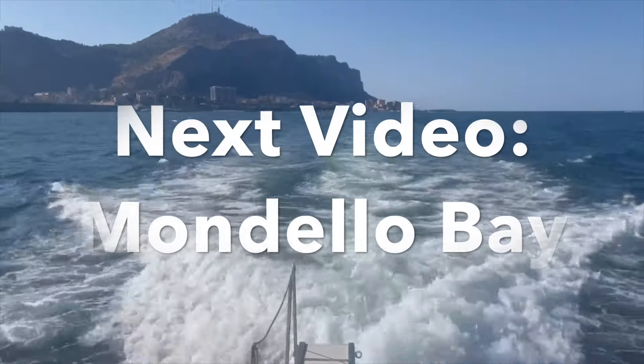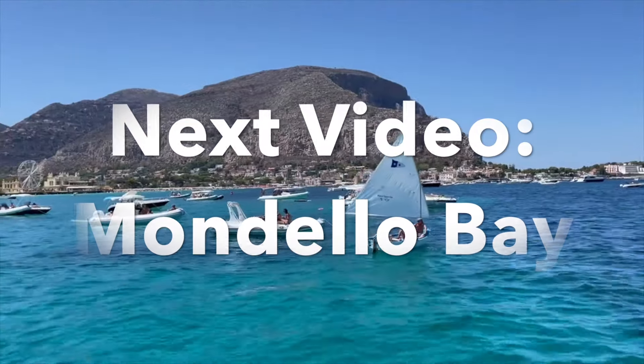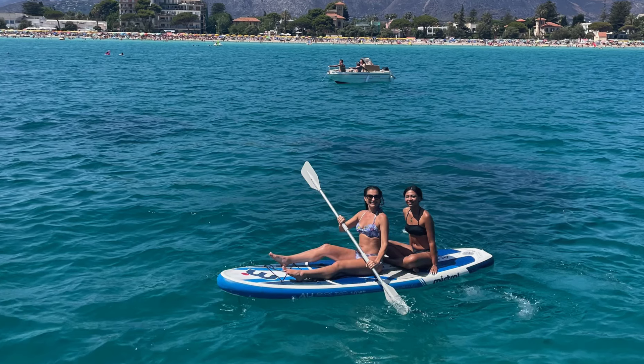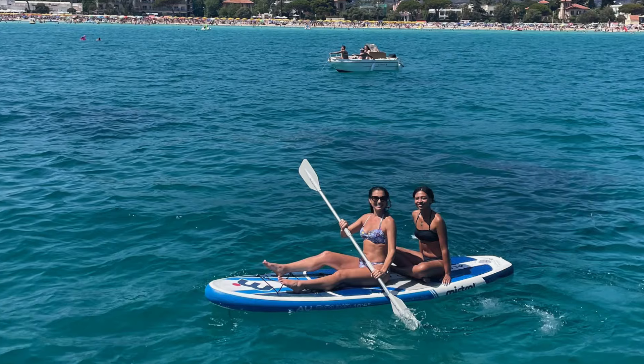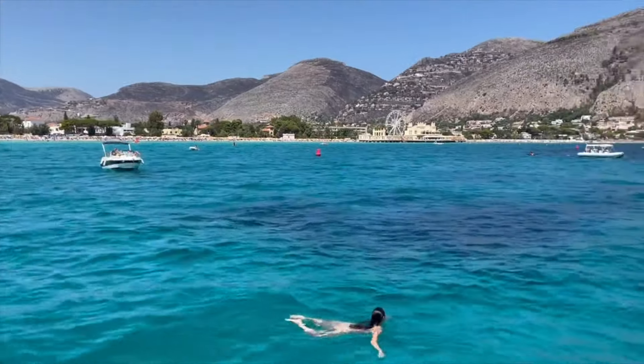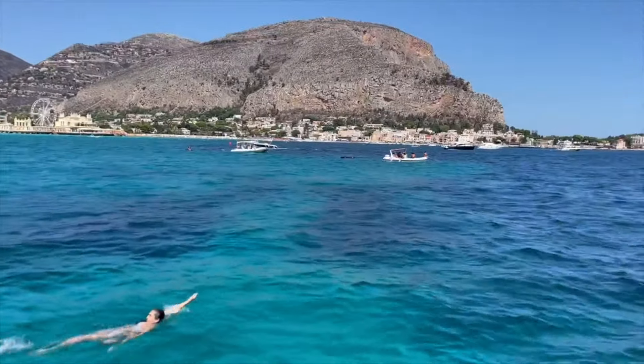In my next video we are heading about 30 minutes away from Palermo to check out the very popular Mondello Bay. This is a beautiful place that you have to visit while in Sicily. Thank you so much for watching — I will see you over on my YouTube channel where I have plenty more videos about Sicily, Italy, and the rest of the world.